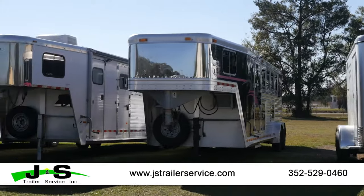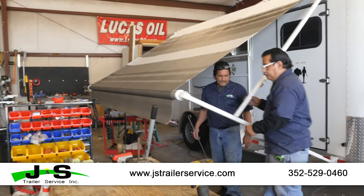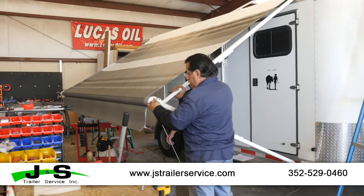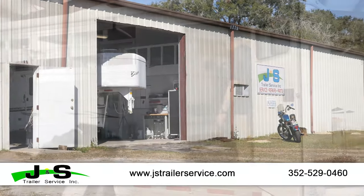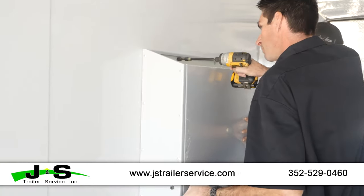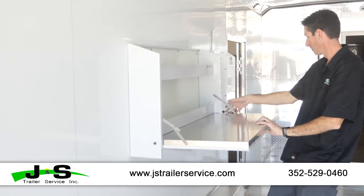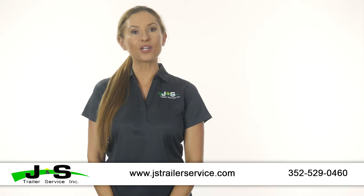We specialize in cattle and horse trailer repairs as well as utility, boat, Arby's and clothes and travel trailers. All aluminum or steel, we have you covered. Our 6,000 square foot facility is equipped to handle any type of trailer repair or service that you may have. Knowledgeable technicians will help you to decide the service or repair to fit your needs and budget.